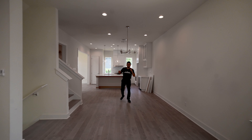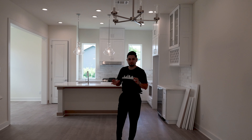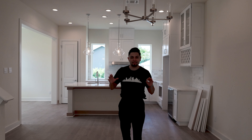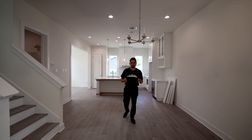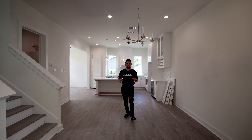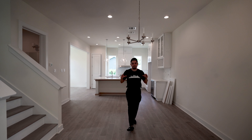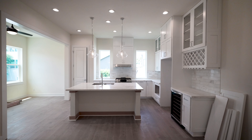This house is still under construction, and the good thing is when you're purchasing a house still being developed, sometimes with these custom builders you're able to pick out selections — countertops, paint, fixtures, and even some of the hardware. This one is not 100% done yet.